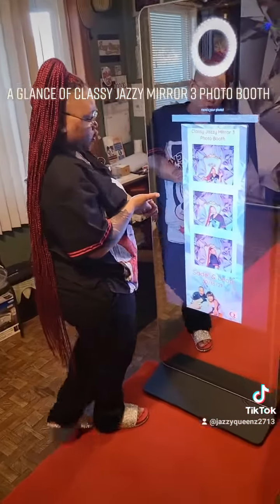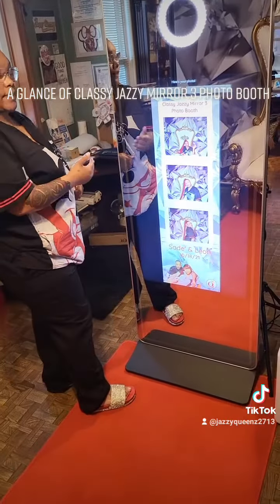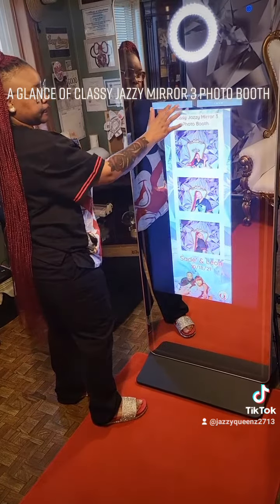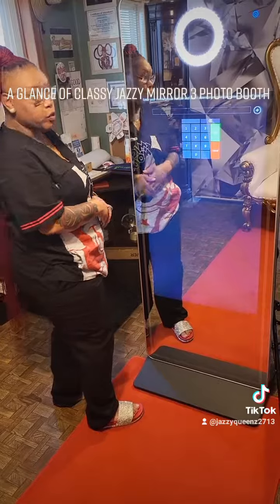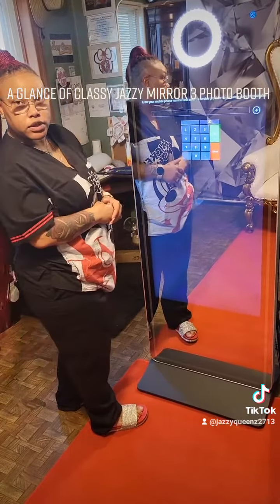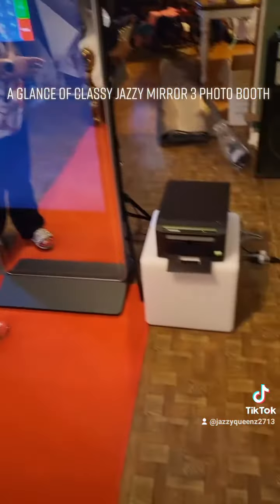Once your photos have been taken, you will go to the screen where you can accept or cancel. I'm going to accept. Here you will enter your number where you would like to receive your photo, and of course upload to social media while you also wait for your prints to be printed.